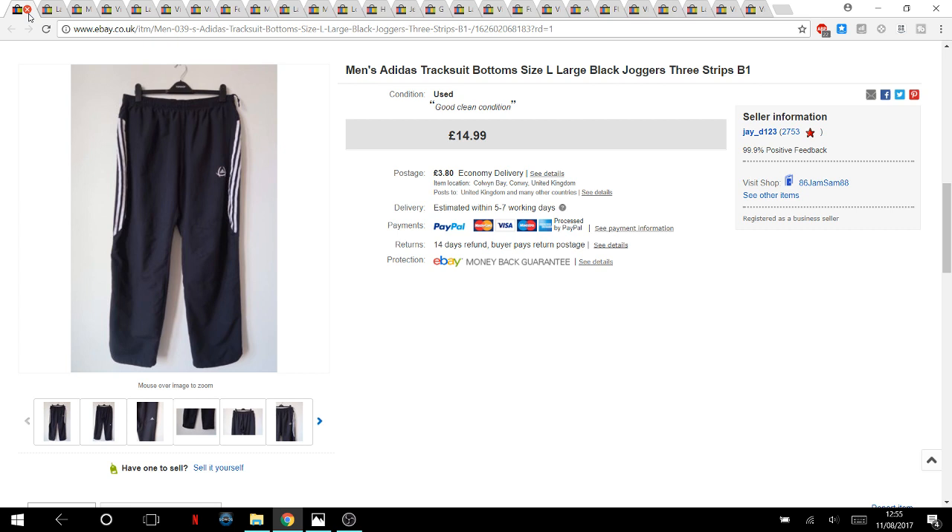Men's Adidas tracksuit bottoms — I showed these in a pickups video where a guy was selling loads of Lego but also a bunch of Adidas gear, all for 50p each. Adidas joggers tend to hit around £15 plus postage, so that 50p cost was a nice one.